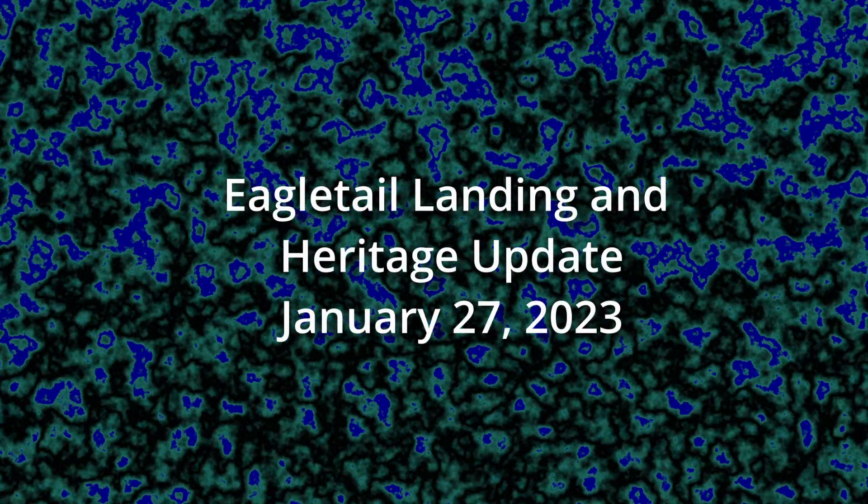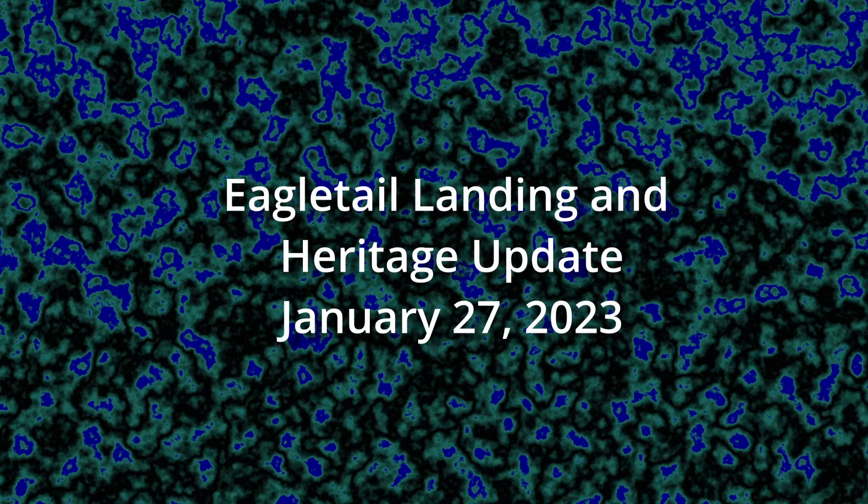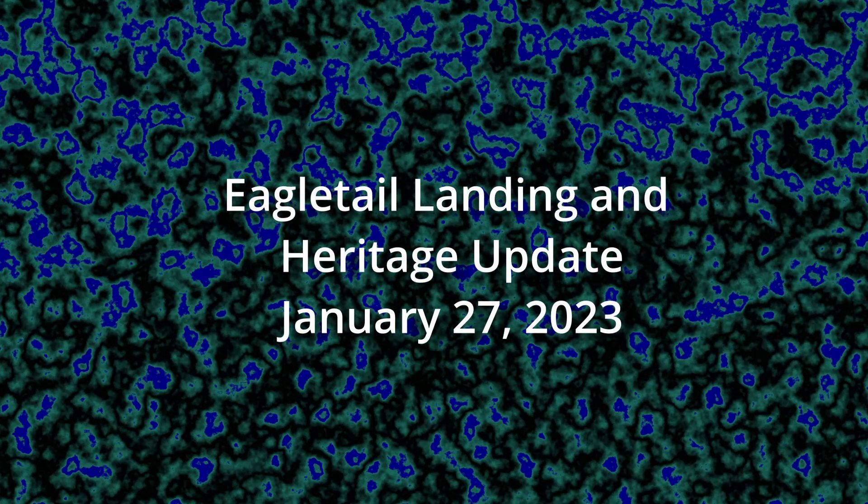Hi, this is Mario Knapp, and welcome back to my channel. Today I'm going to give you an update on Eagle Tail Landing, including a driving tour, and also Heritage of Sanders Grove, with a look into their social hall.